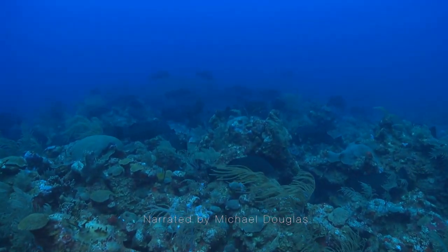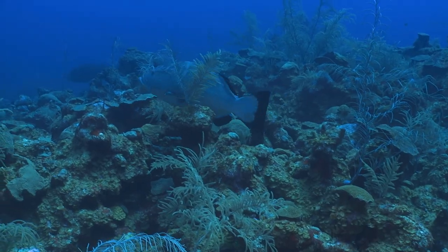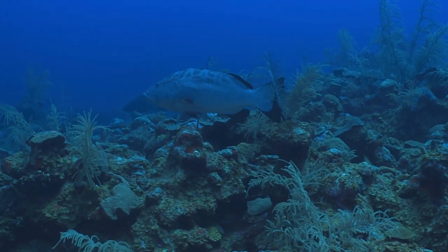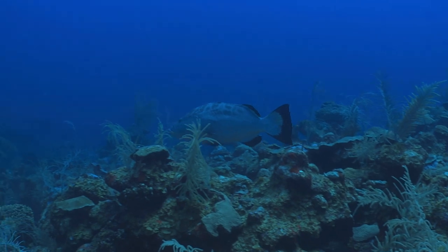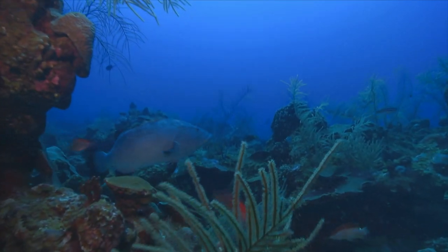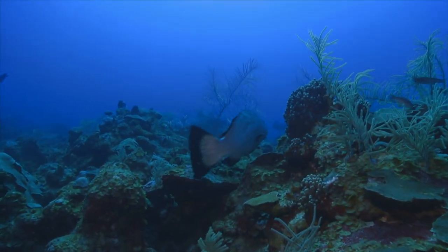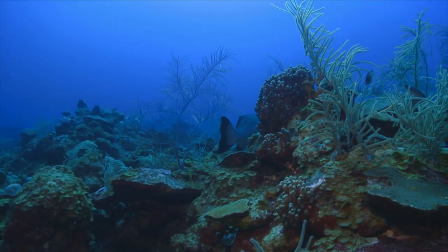The Bermuda Black Grouper is one of the most famous groupers in the world. They are synonymous with Bermuda's pristine and crystal clear waters. These fish are vitally important to the ecology of Bermuda's marine ecosystem, and as such have been monitored for several years.